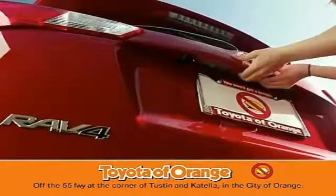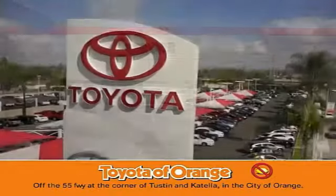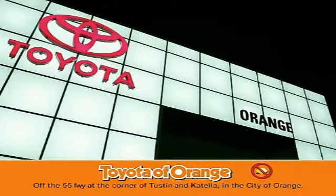Well, you won't get a lemon from Toyota. We've got a deadline.